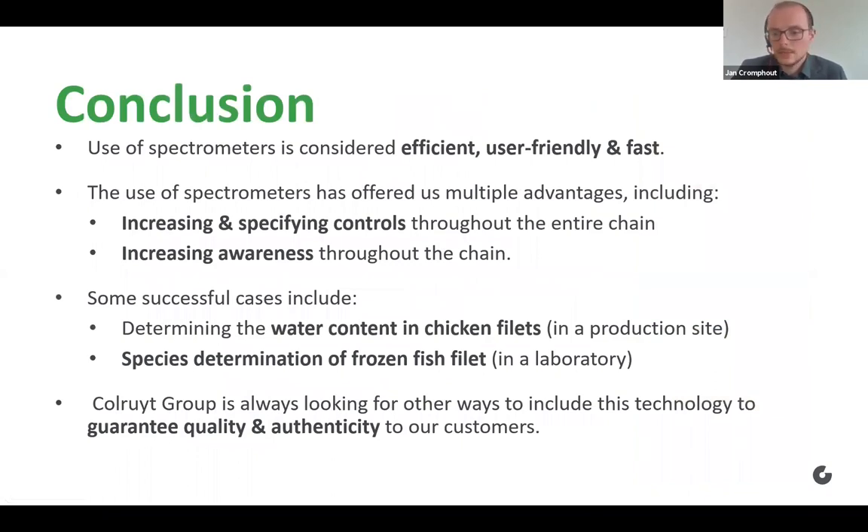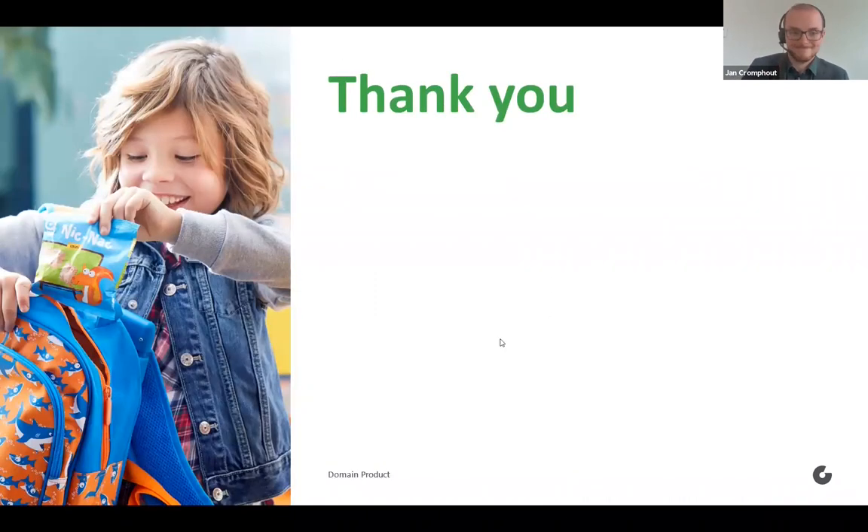To summarize, some quick main conclusions: the use of spectrometry is considered efficient, user-friendly, and fast by us at Kolruyt Groep. The use of spectrometry has multiple other advantages, including increasing and specifying controls and increasing awareness while enhancing food safety culture. Successful cases include the water content analysis in chicken fillets and the species determination of frozen fish fillets. Kolruyt Groep is always looking for other ways to include this technology to guarantee quality and authenticity for all of our customers. And that was it for the presentation. Thank you all.